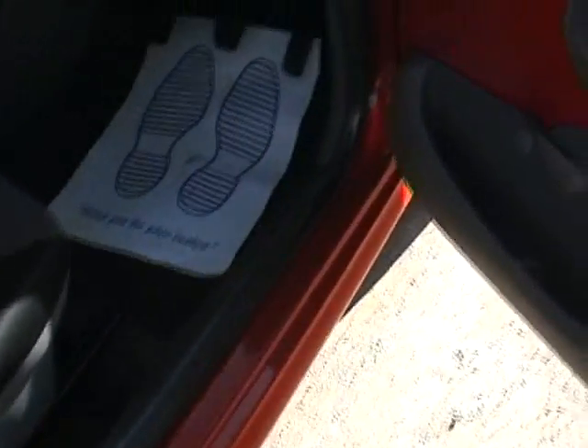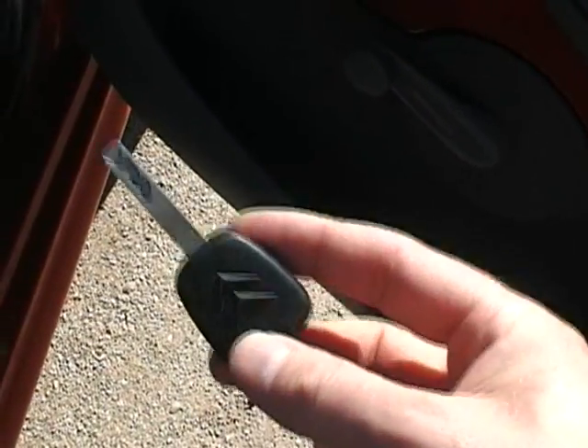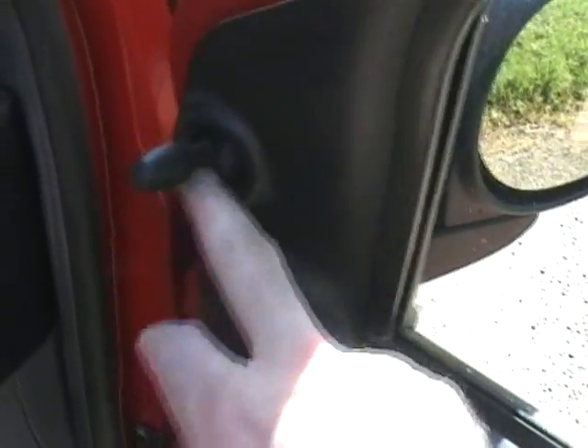There's the parcel shelf, and these seats also drop down as well. Inside the C1 — as I say, it's the base spec model, so we have manual windows and normal locking, not a remote locking system. You can also adjust the manual wing mirrors.